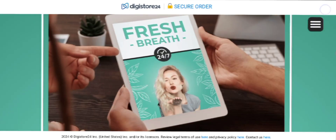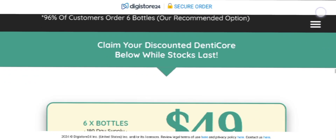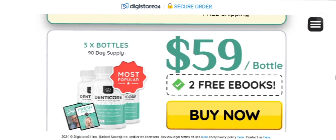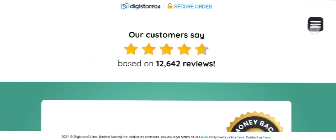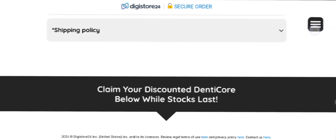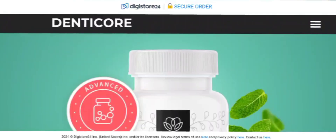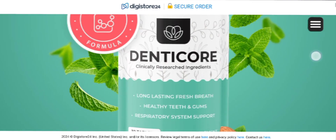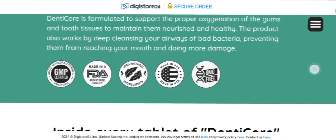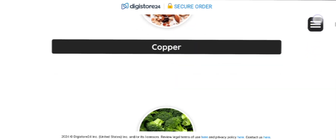Now, talking about my personal review — this product honestly works very well. It works 100% better than other supplements and treatments on the market, so you must definitely give it a try. It will solve all your dental health issues, and since this deal is backed by a 60-day money-back guarantee, you don't need to worry about losing your money.